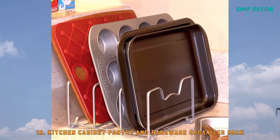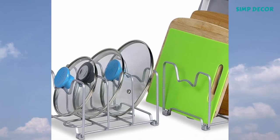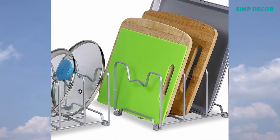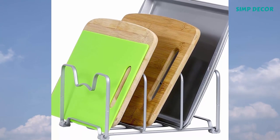15. Kitchen Cabinet Pantry and Bakeware Organizer Rack. Fits pot lids, cutting boards, cookie sheets, pans, and bakeware. Made of sturdy gauge steel with silver painting.